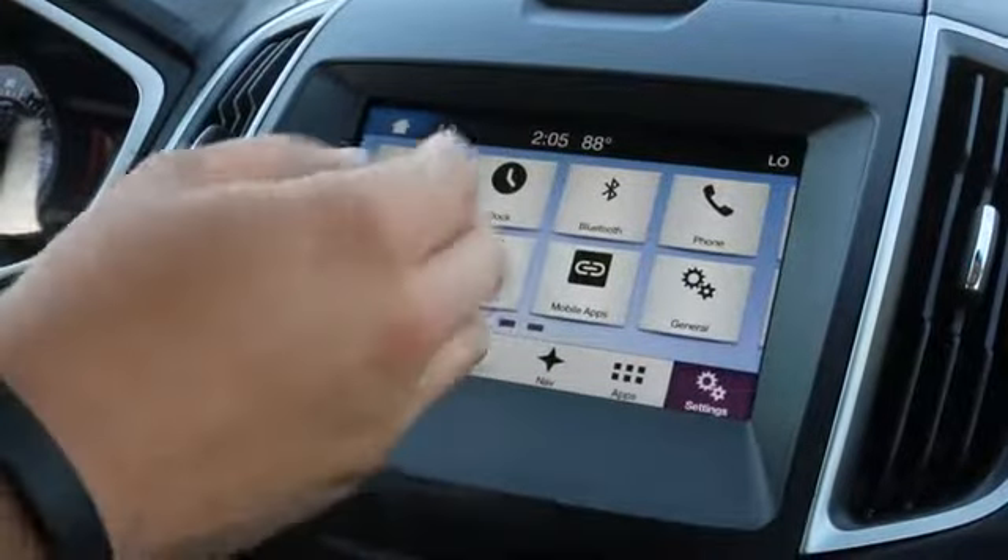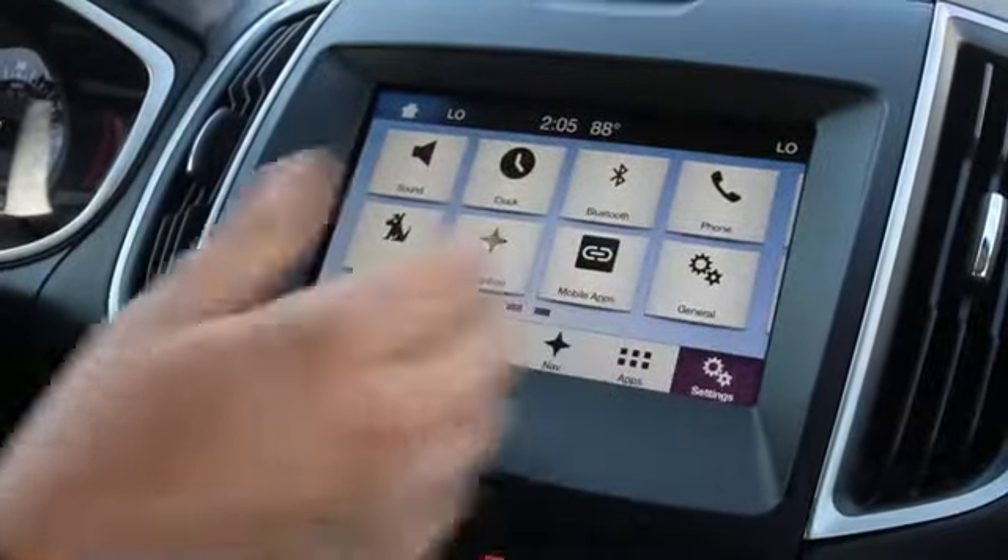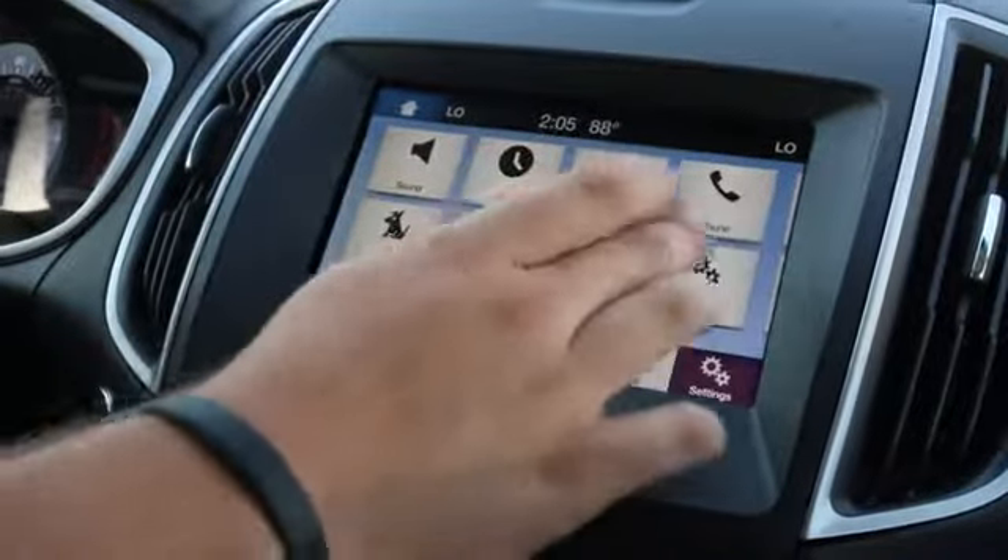And then of course your settings as far as your sound, clock, Bluetooth, phone, Sirius, navigation, and mobile apps in general.